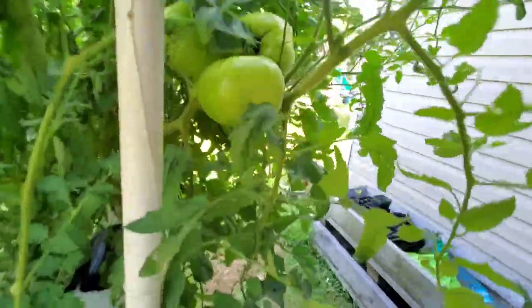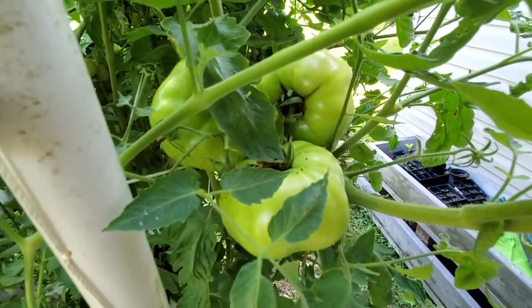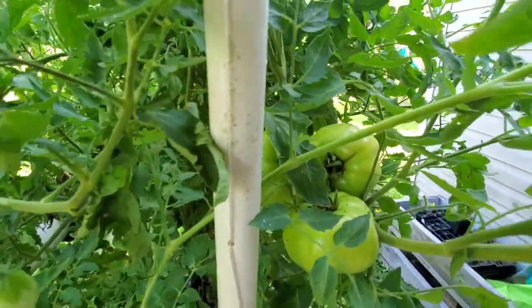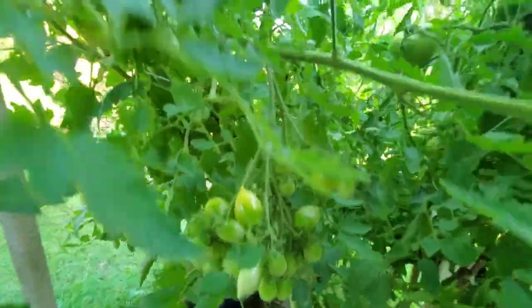I found a caterpillar — you can see the droppings on them. You just kind of look up above those droppings and I found a hornworm right here just a few minutes ago. Here's a bunch more berry crazy cherries.